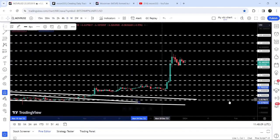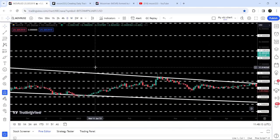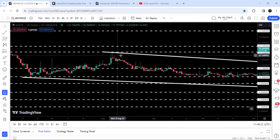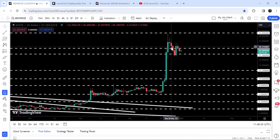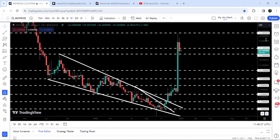If I switch to the daily time frame chart, we can watch the previous history of this support and resistance. You can see this zone has been acting as resistance here and here, and we got rejection here as well. Now the price has entered inside this support zone that was previously acting as resistance. We had a bounce here and now it has again entered inside this zone.